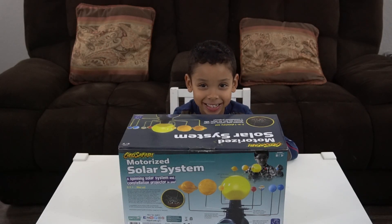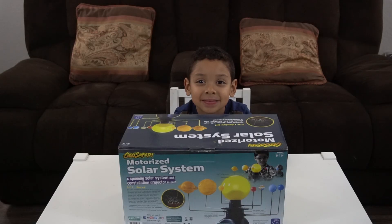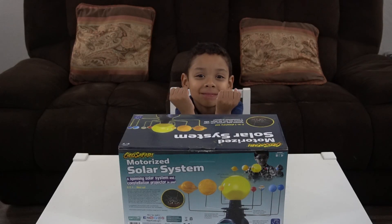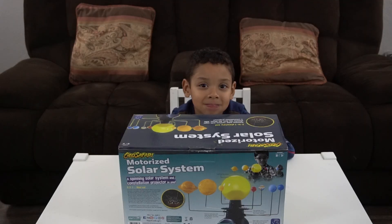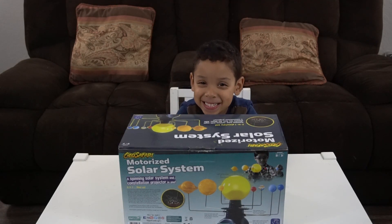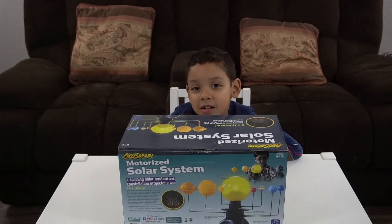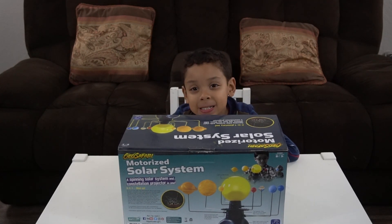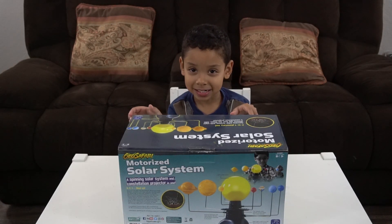What do you want to be when you grow up? I think that's just like every other boy your age — it's either that or be Luke Skywalker. No, I'm going to be Luke Skywalker. You can always dream, why not? Okay, so let's open it up. We need some scissors, so we'll be right back.